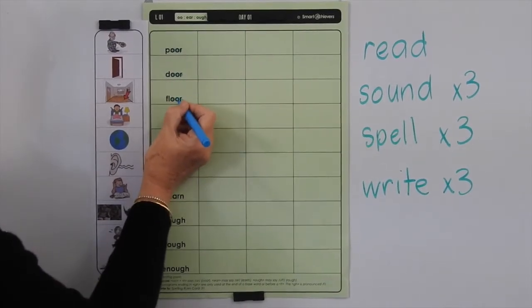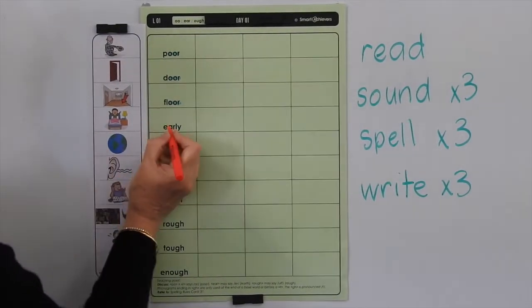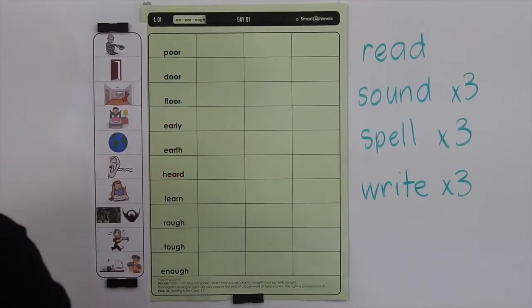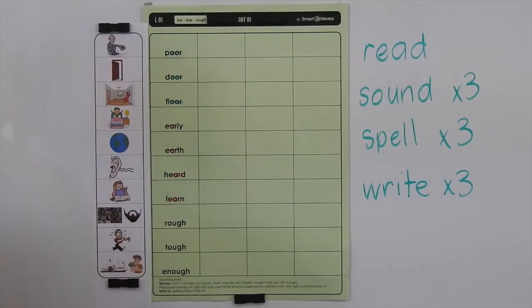We have poor, door, and floor. Then we've got the ER sound, E-A-R, in early, earth, and learn. Let's highlight each of those.